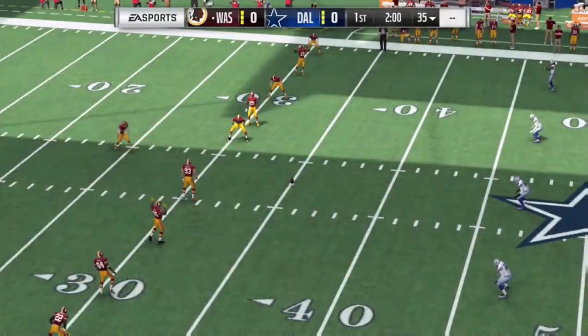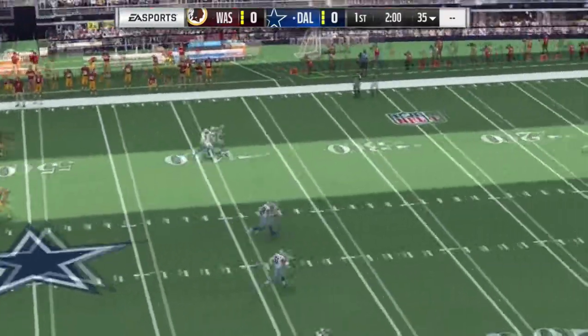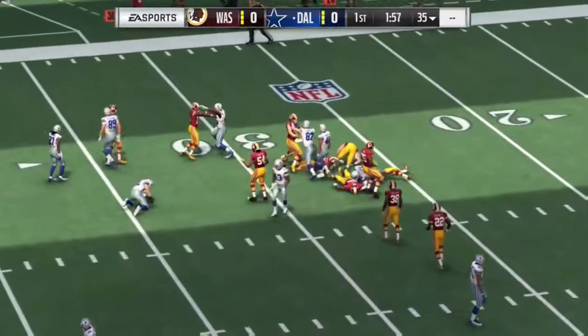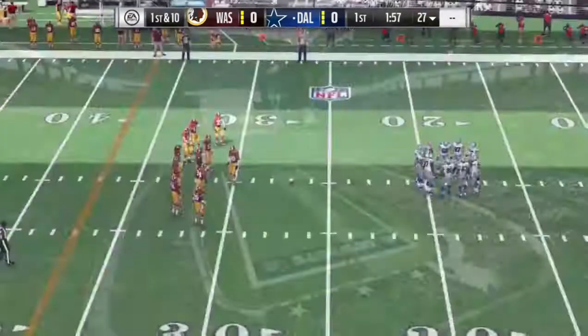In the center of the Dallas Fort Worth Metroplex in Arlington at AT&T Stadium today, rivals square off in the NFC East. We've got a great matchup between the Washington Redskins and the Dallas Cowboys.